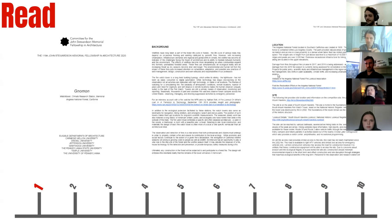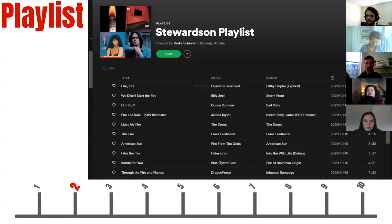The first day I pretty much just spent reading the prompt — I probably read it over 10 separate times. I was planning on going home that weekend anyway, so I knew I wasn't going to spend much time actually designing. The second day I spent making Spotify playlists vaguely related to the Stewardson — essentially all songs about fire, because that was a central theme for our project.